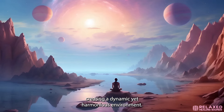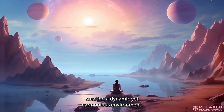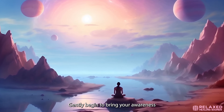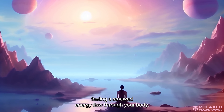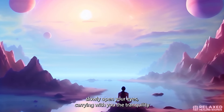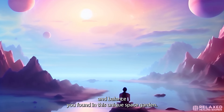As this meditation draws to a close, gently begin to bring your awareness back to the present. Start to move your fingers and toes, feeling a renewed energy flow through your body. When you're ready, slowly open your eyes, carrying with you the tranquility and balance you found in this unique garden.